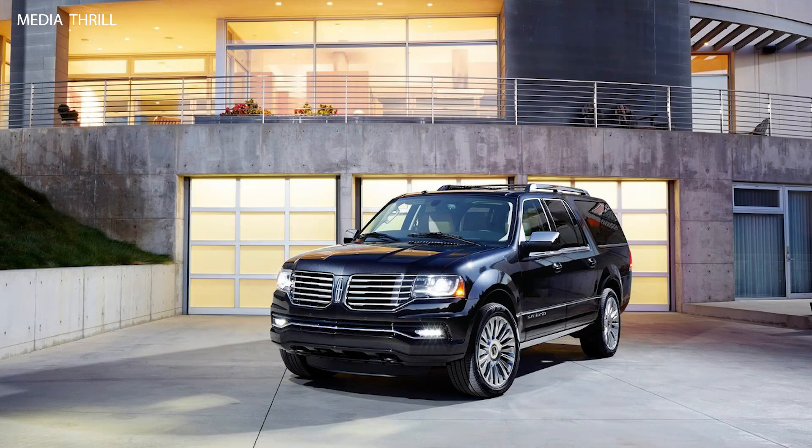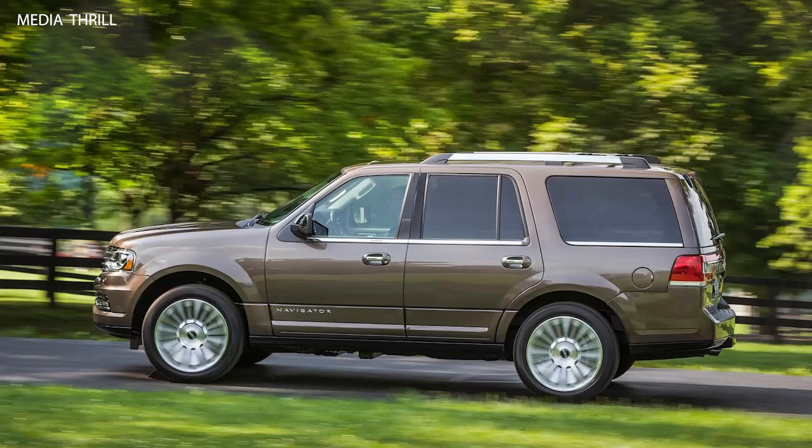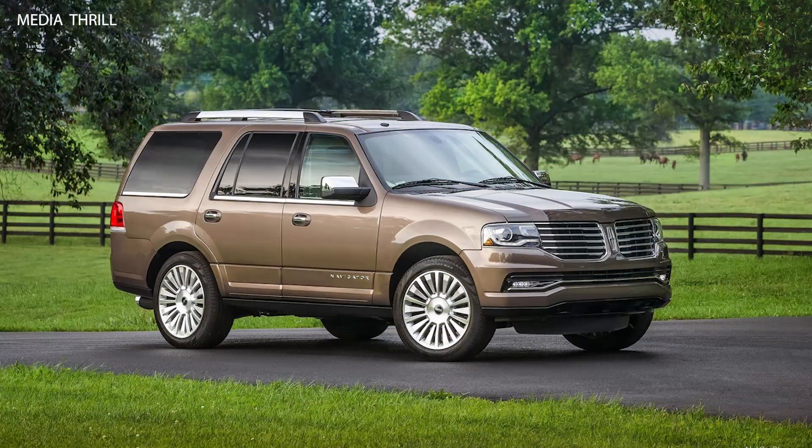Here are 15 facts about the 2015 Lincoln Navigator. Redesign: The 2015 Lincoln Navigator received a significant facelift compared to previous models, including a new front fascia with Lincoln's signature split-wing grille.